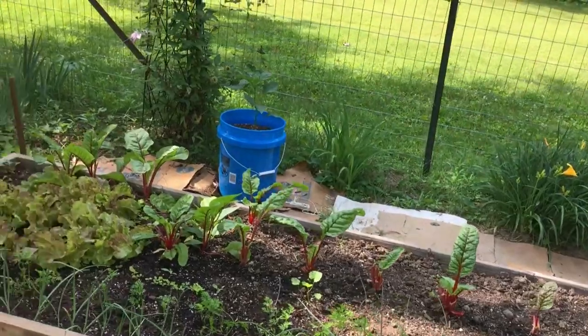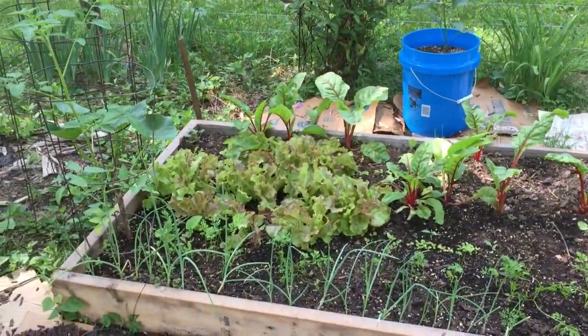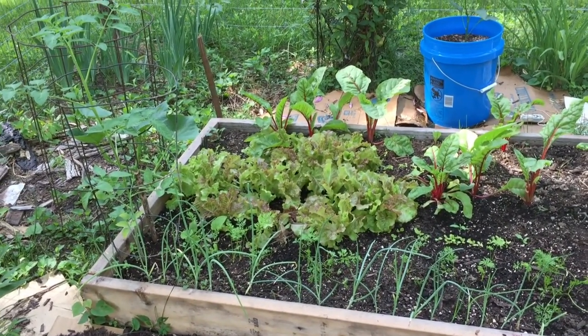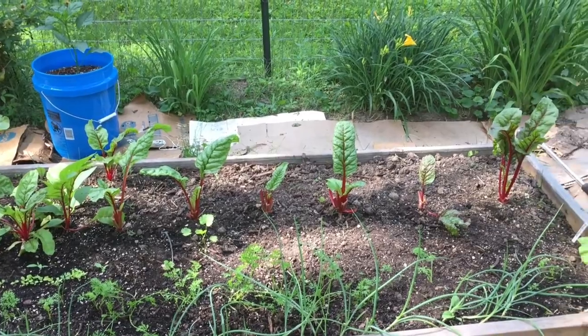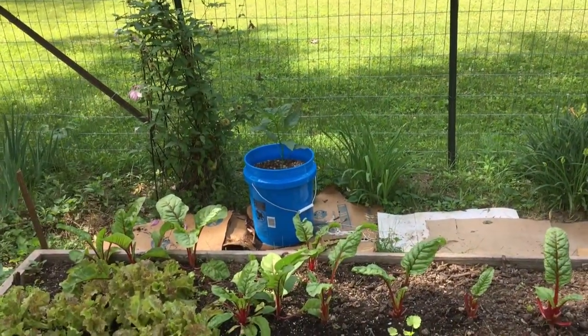I do know that the next bed around is what she calls the salad bed. She's not real happy with the lettuce for some reason — she says it's a little bit bitter. She's gonna take that out and put something else in there.